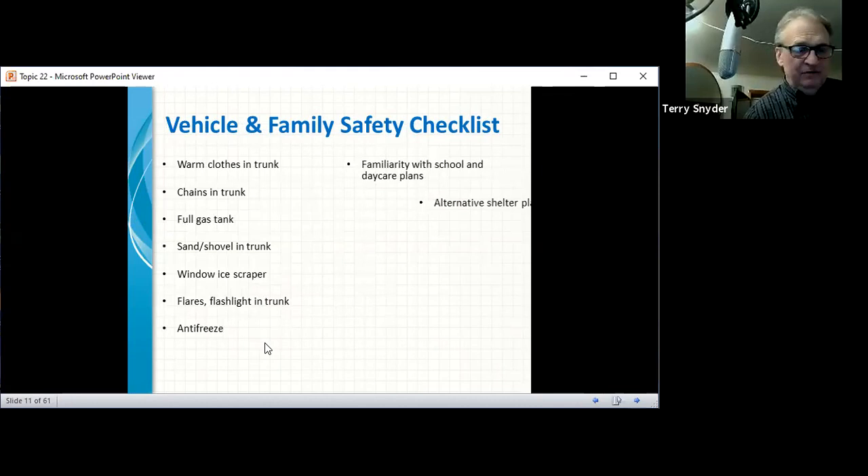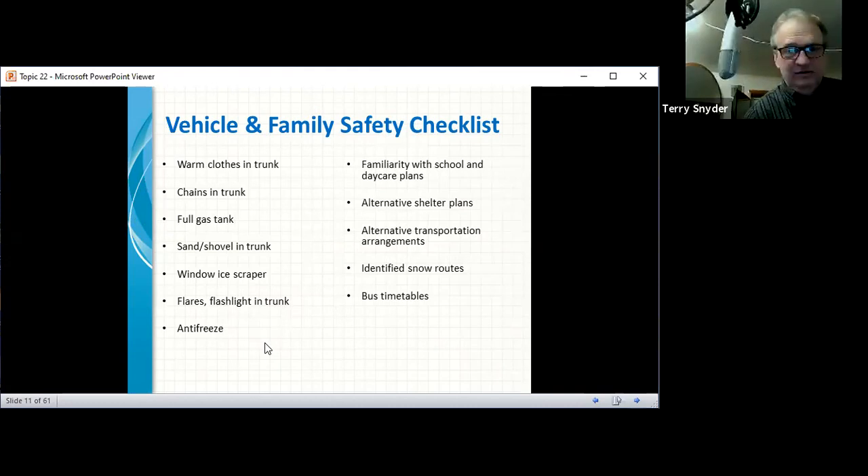In your vehicle: warm clothes in the trunk, chains, a full fuel tank, sand and shovel, window ice scrapers, flares, flashlights, antifreeze, familiarity with school and daycare plans, alternative shelter and transportation arrangements, and identified snow routes and bus timetables. Of course, pick from the list what is relevant to your situation at that moment.